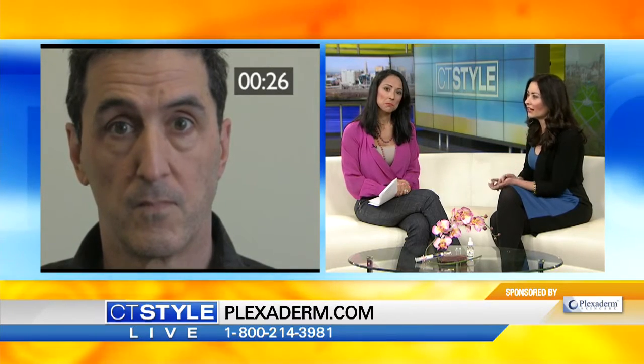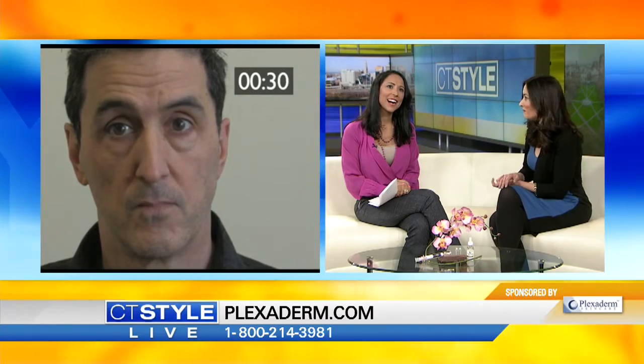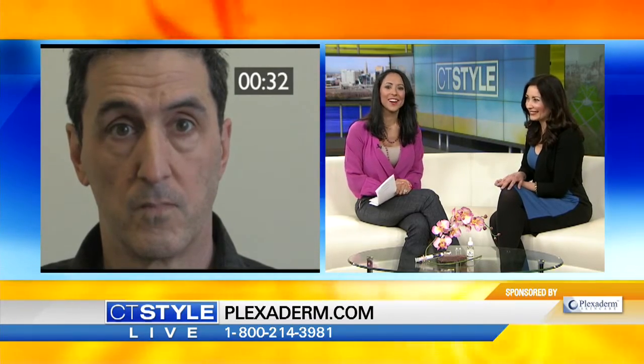All right, let's pull up a before-and-after video. We're looking at Richie, our lovely model. As you can tell, he obviously has some sagging and puffiness under his eyes. What he did just a moment ago is apply a little bit of Plexaderm — you just need a little bit — to one side of his eye, and that's where you're really going to see the magic begin to happen. We'll check back in with him — I see the timer going.